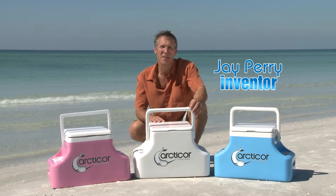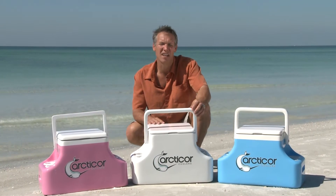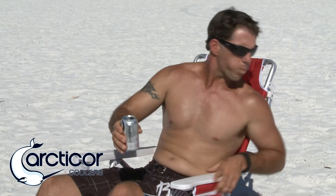Hi, my name is Jay Perry and I'm the inventor of the Articor brand cooler. I'm a fifth generation Florida native and I just love the summer heat. What I do not care about is drinking warm beverages during my outdoor activities.